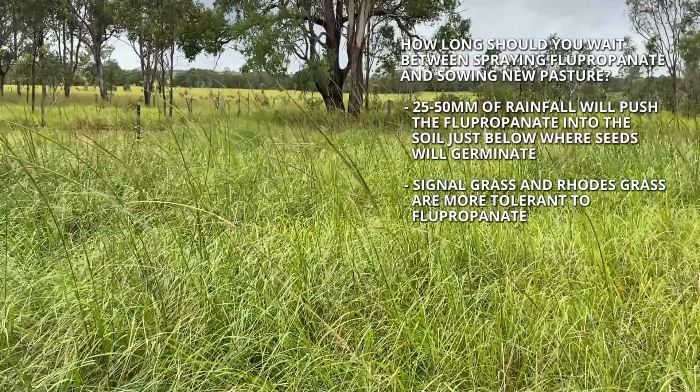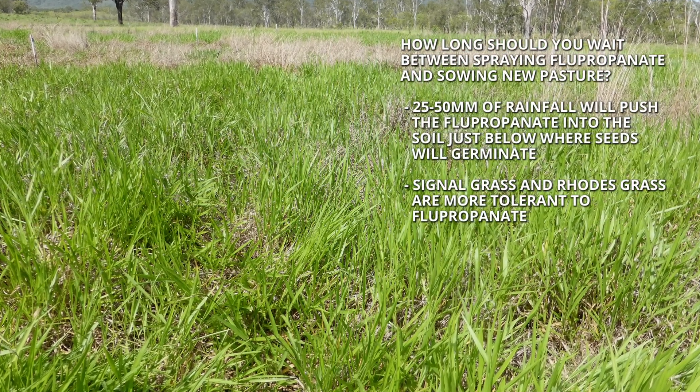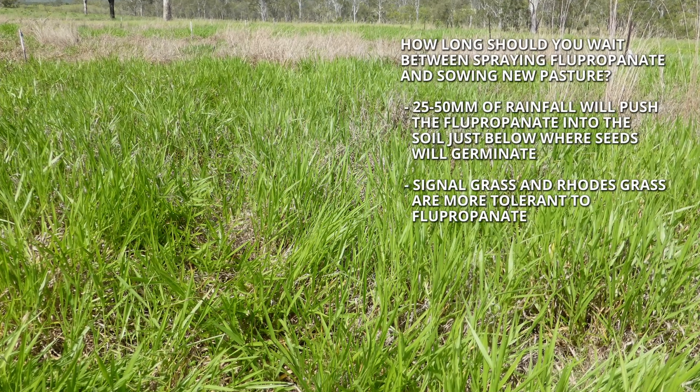Given that flupropanate acts on germinating seeds, you need to wait until you get about 25 to 50 mm of rainfall, which pushes the flupropanate into the soil just below where your seeds are going to germinate. After 25 to 50 mm of rain, you should be able to sow other pasture seeds into that landscape with little to no damage. Some pasture species are more susceptible to flupropanate while establishing — signal grass and Rhodes grass seem to be quite tolerant, while some native species are probably less tolerant during that establishment phase. It's good to choose tolerant species to ensure the pasture establishes.